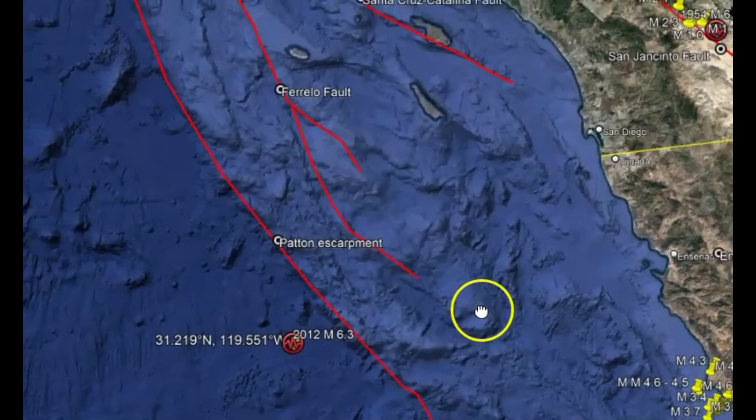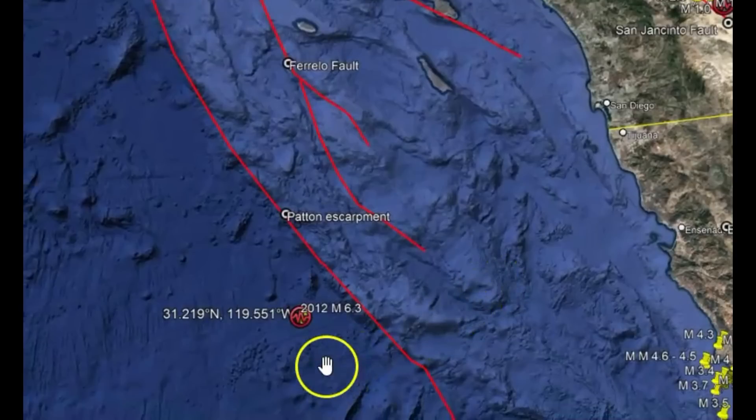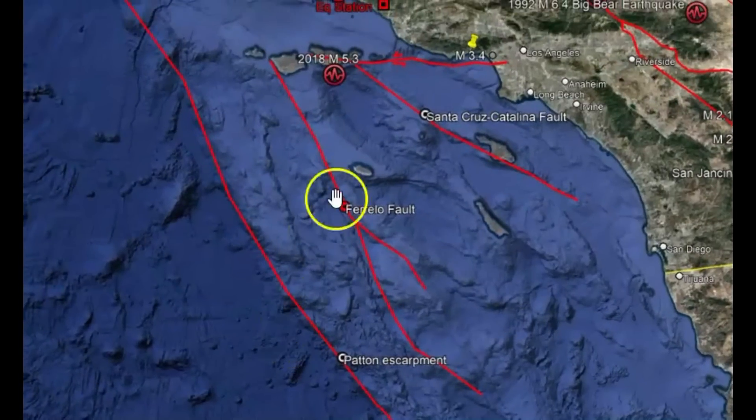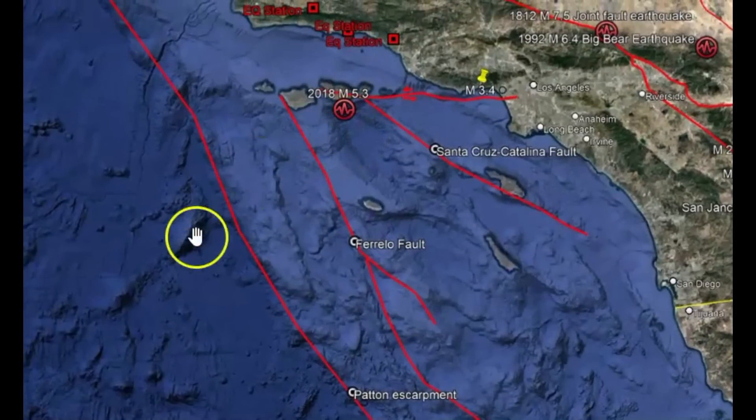The largest one I could find was back in 2012, right along the Patton Escarpment — that was a 6.3. And then there was another one in 2018, a magnitude 5.3. I wonder if they've raised the alert level and we just haven't been told. What are your thoughts? Put your comments down below. Thank you very much for watching, for subscribing. Please like, share, and subscribe.